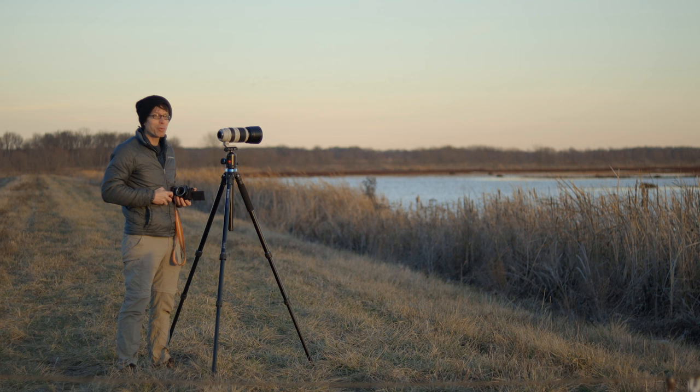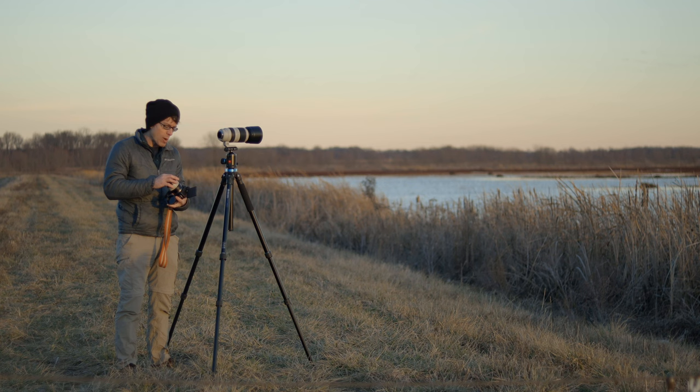What's up guys and welcome back to the channel where we learn, do, and talk about photography. I've got a pretty cool video planned for today — a little something for everyone to enjoy.